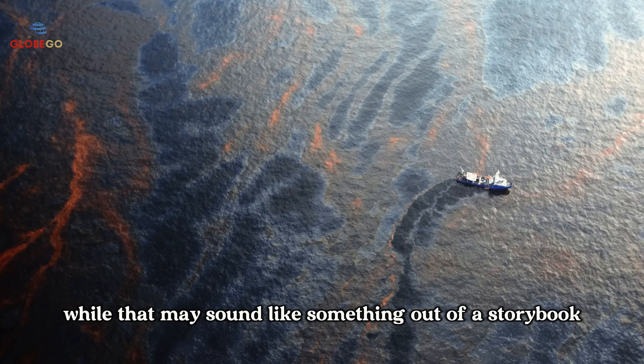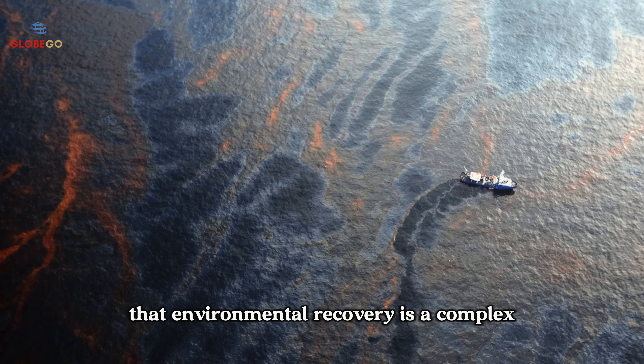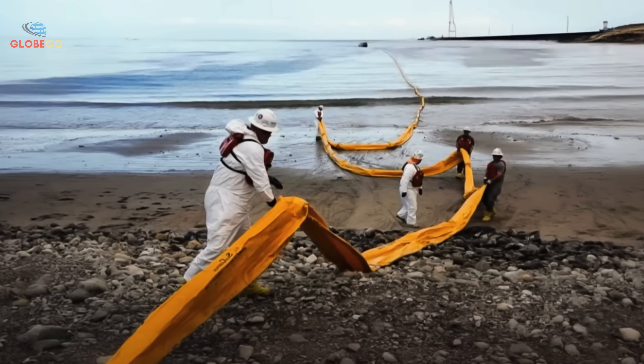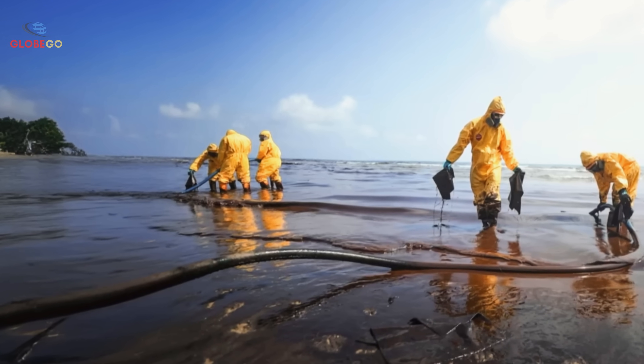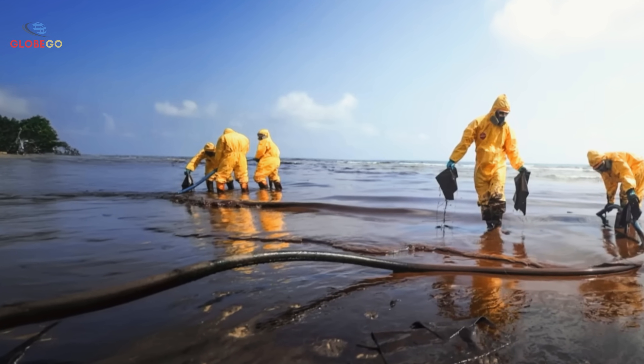Environmental recovery is a complex, cooperative effort, both among microorganisms and among people working to support them through science and responsible intervention. Since microbes can't do it all alone, how have humans stepped in to support — or sometimes disrupt — this natural process?